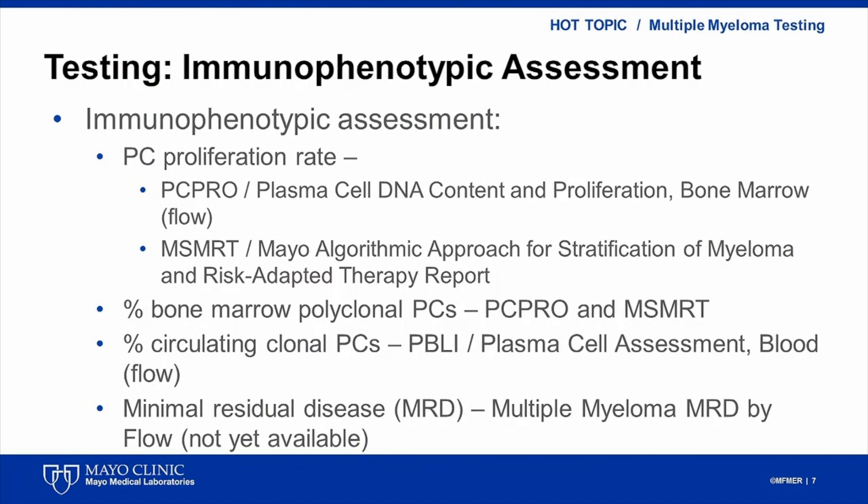Mayo Clinic Department of Laboratory Medicine and Pathology and Mayo Medical Laboratories provide myeloma-specific tests used for stratification and therapy guidance. There are several immunophenotyping tests to identify, quantify, and characterize clonal plasma cells. PC-PRO-SA determines clonality of bone marrow plasma cells as well as their proliferation rate and the percentage of polyclonal plasma cells. The PBLI test measures the frequency of circulating plasma cells in the peripheral blood. Finally, MRD-MM-SA identifies rare clonal plasma cells with high sensitivity.